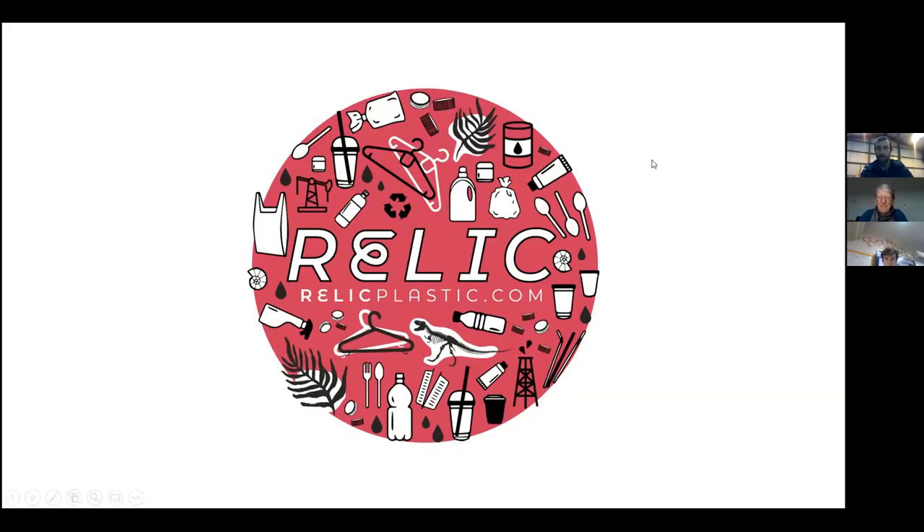I'm Martin from Relic Plastic. We're located on the coast at Heysham near Lancaster in the UK. We're a small-scale recycling facility, but we focus a lot on workshops like we're doing today and talking to people about the process of recycling and the circular economy — not just recycling, but how you can reuse material and reduce our consumption as well.